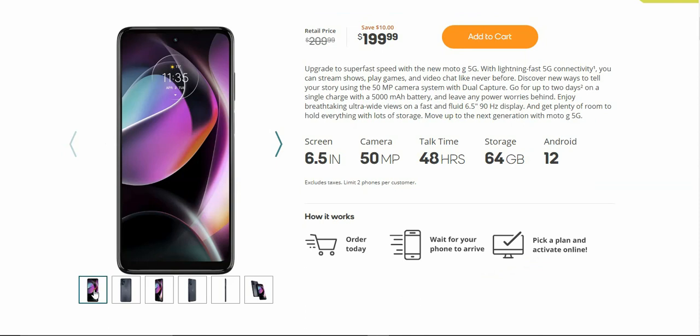It says: upgrade to the super fast speed with the new Moto G 5G. With lightning fast 5G connectivity, you can stream shows, play games, and video chat like never before. Discover new ways to tell your story using the 50 megapixel camera system with dual capture. Go for up to two days on a single charge with a 5,000 mAh battery.